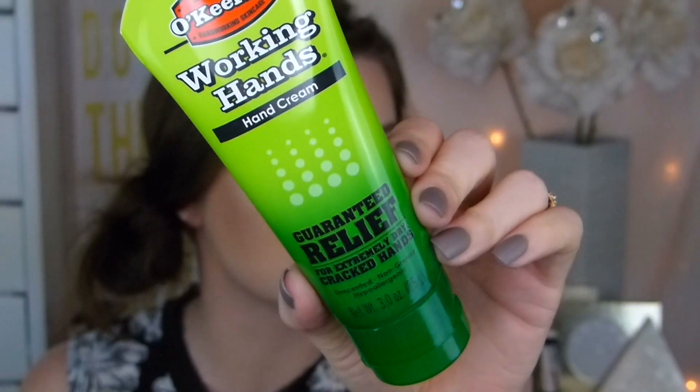Next I have a few random favorites. This is the O'Keeffe's Working Hands hand cream. I love this stuff and it's now in a tube, which I'm so happy about because I hated the little pot container. This stuff just does wonders for my hands. My hands get so dry from washing them so much for work, but this is the only lotion that doesn't make my hands feel greasy, doesn't fade after two minutes, you don't need a lot of it, and it has no scent. It's amazing.